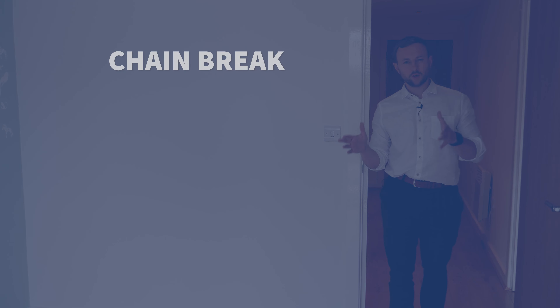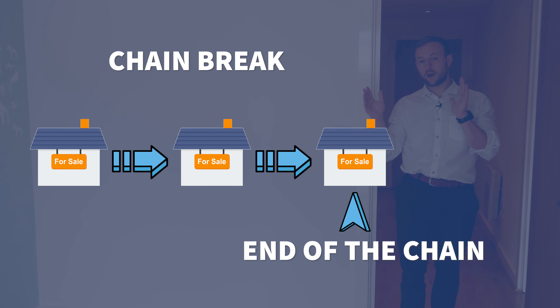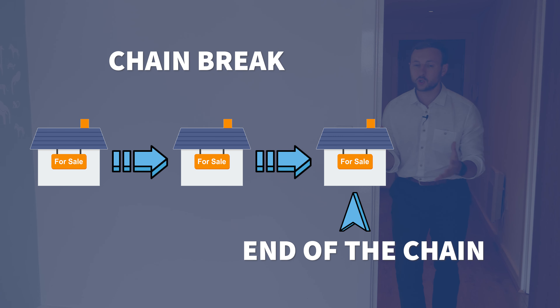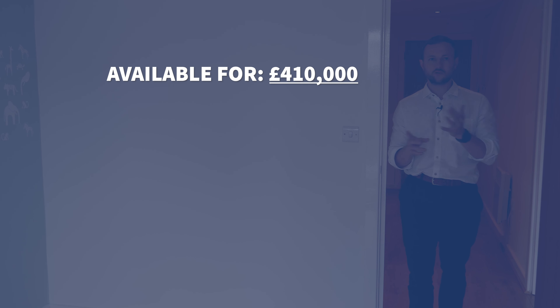Let's break down the numbers. This property was a chain break — a buyer was already purchasing it through legals and then pulled out. A chain break is when someone in a buying chain pulls out and it collapses. The great thing for a buyer is there's a stamp duty exemption specifically created for saving a chain break, meaning you don't need to pay stamp duty. Because of that, we're able to get this at a really reasonable price of £410,000.